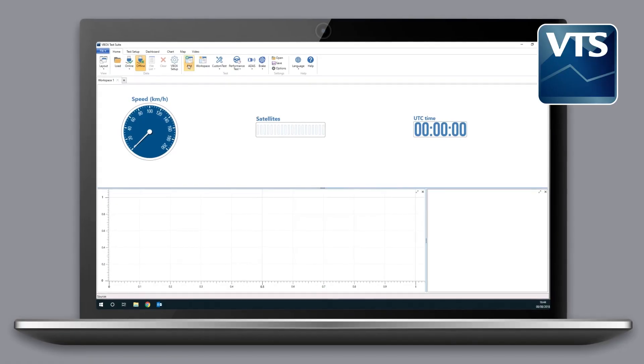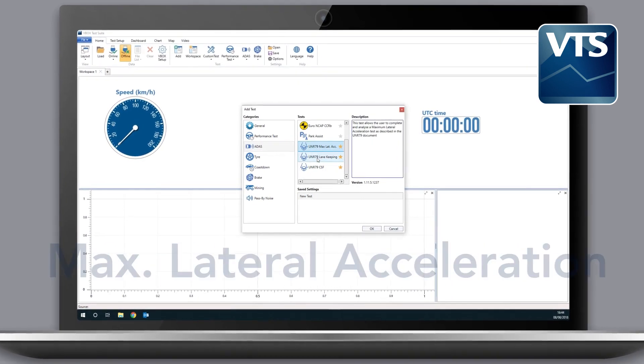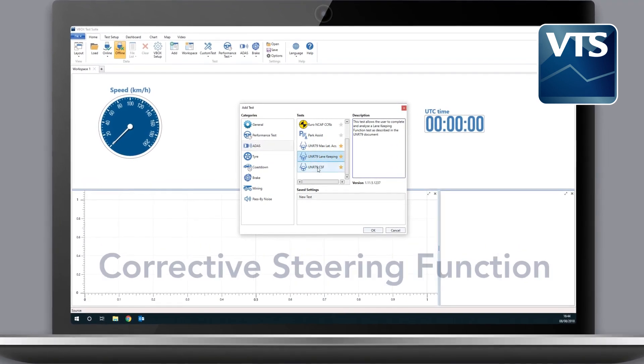Dedicated plugins in our data analysis software VBOX Test Suite take the hassle out of testing to the UN R79 protocol.